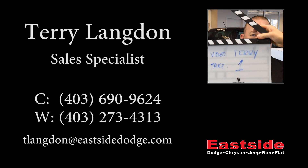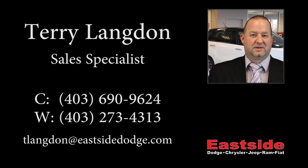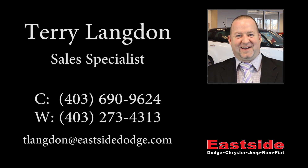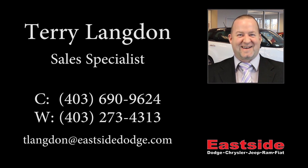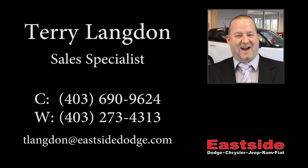Thanks for watching this video. I hope it helped and I look forward to talking to you soon. Take care.